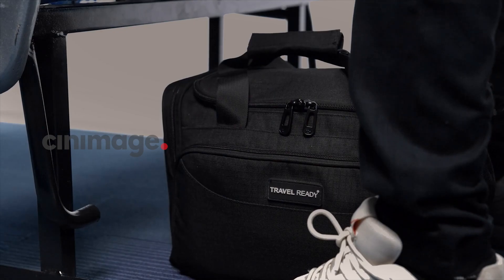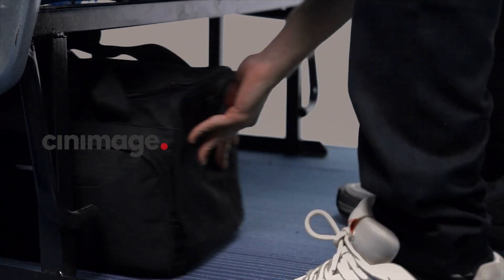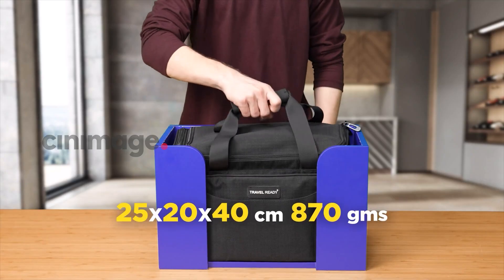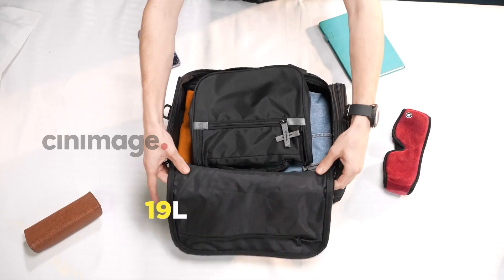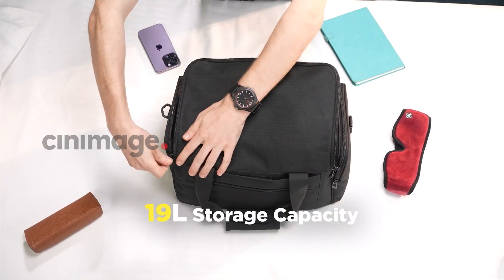Introducing the Travel Ready Under Seat Shoulder Bag, your perfect travel companion. Specially crafted to meet airline guidelines, it is lightweight, easily stowable, and boasts a generous 19-litre capacity.